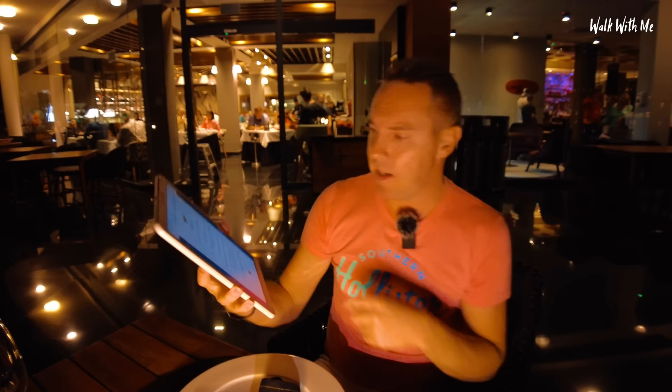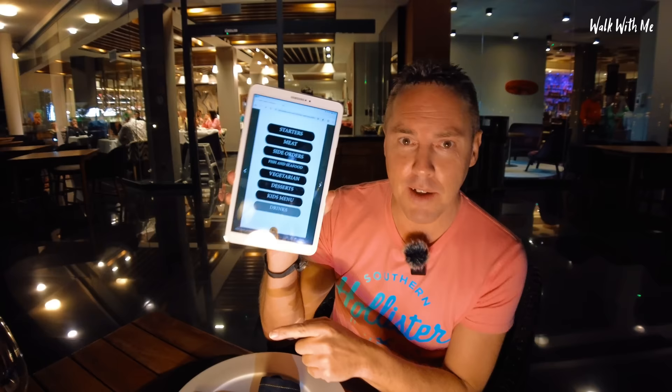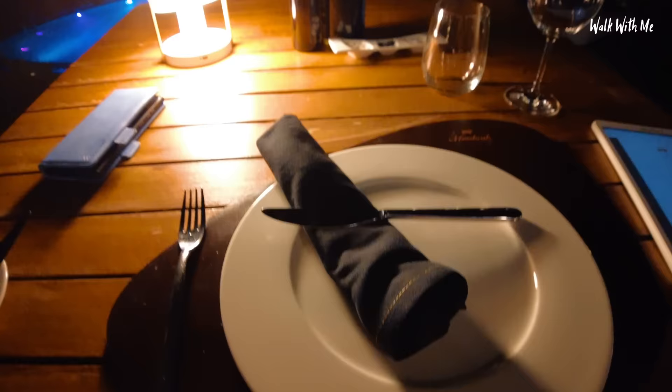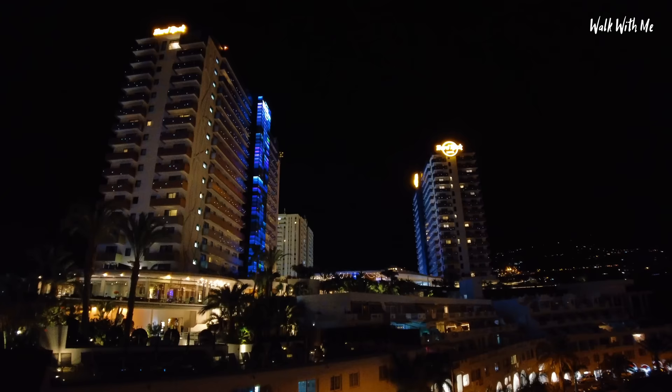The menu is on a tablet, so I check out the starters — all on there. Steak prices: New York Strip is 38 euros, Angus Beef Tenderloin is 39 euros. There's a lovely view of the pool and looking up towards my room just around the other side. I've gone for the Aberdeen Angus Burger, which arrives on a very heavy piece of slate. That's a good burger — dinner was great.